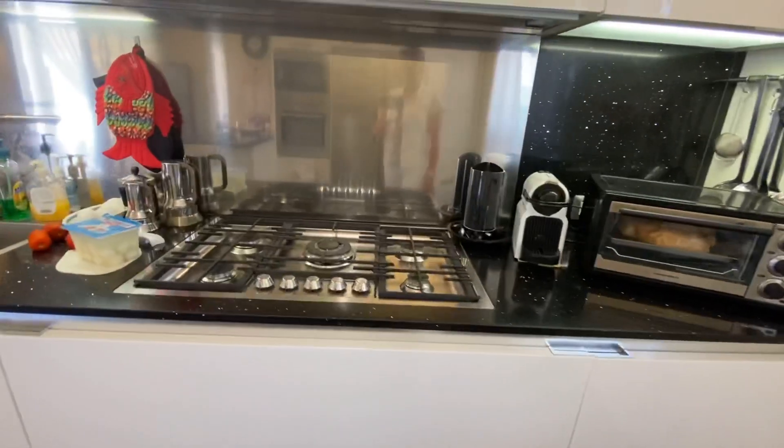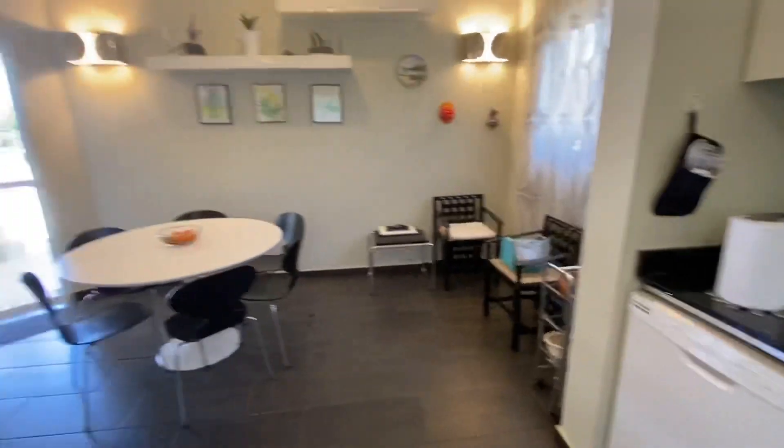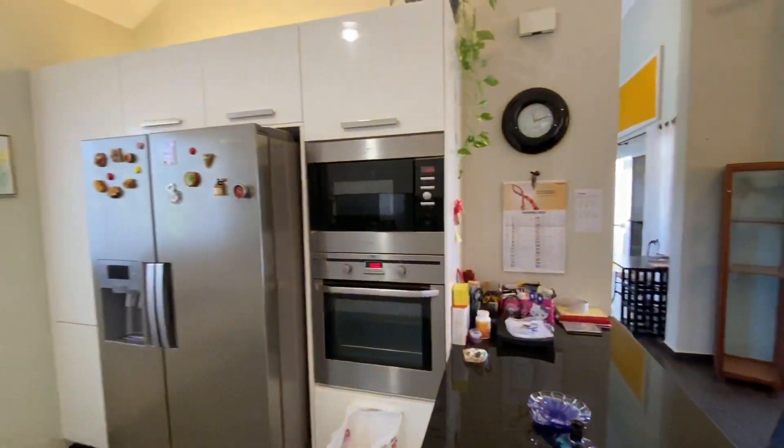There's a full stovetop, dishwasher, two ovens, and a full fridge.